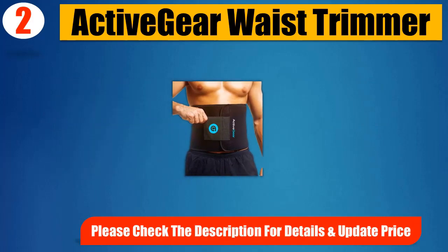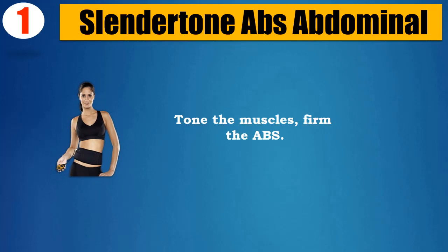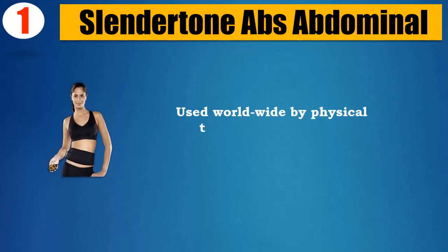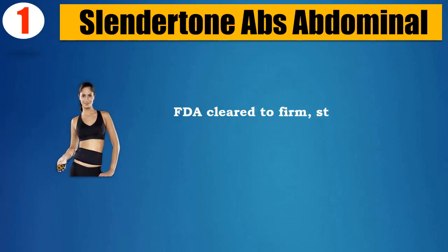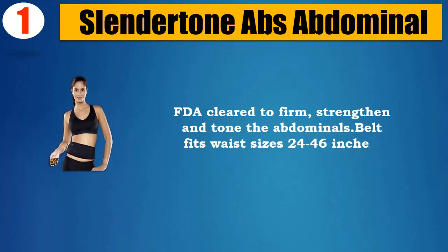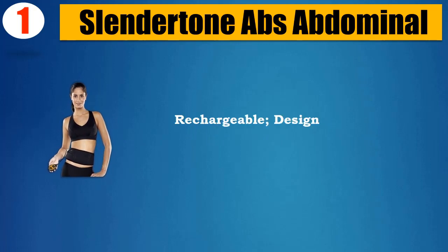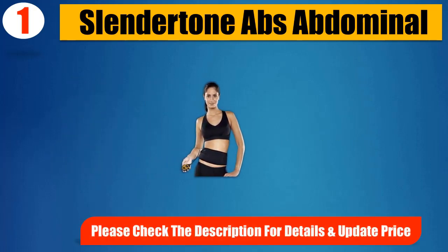Number 1: Slendertone ABS. Tones the muscles and firms the abs — a complete workout for all abdominal muscles, used worldwide by physical therapists and sports professionals. FDA cleared to firm, strengthen, and tone the abdominals. Fits waist sizes 24 to 46 inches, rechargeable, and designed for both men and women. Please check the description for details and updated price.